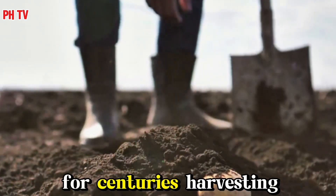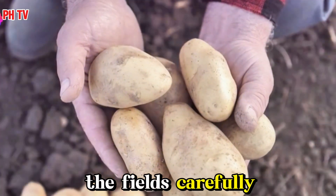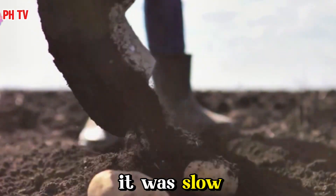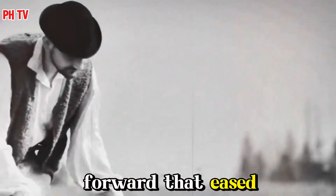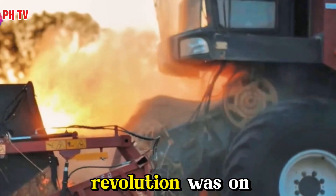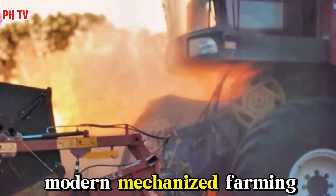For centuries, harvesting potatoes was backbreaking work. Men and women bent over in the fields, carefully digging up each plant, separating the potatoes from the soil. It was slow, laborious, and inefficient. Then came the horse-drawn plow, a technological leap forward that eased the burden but still required significant manpower. But the real revolution was on the horizon — the arrival of modern, mechanized farming.